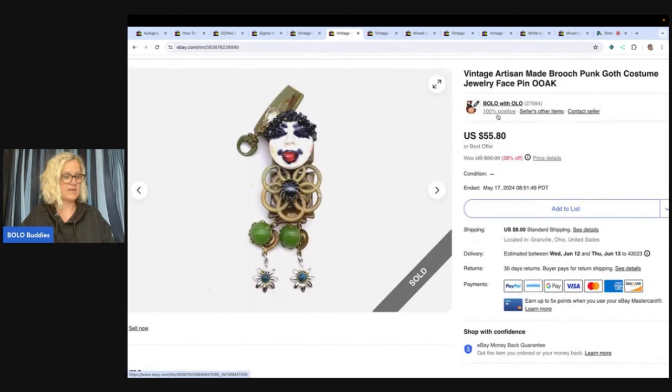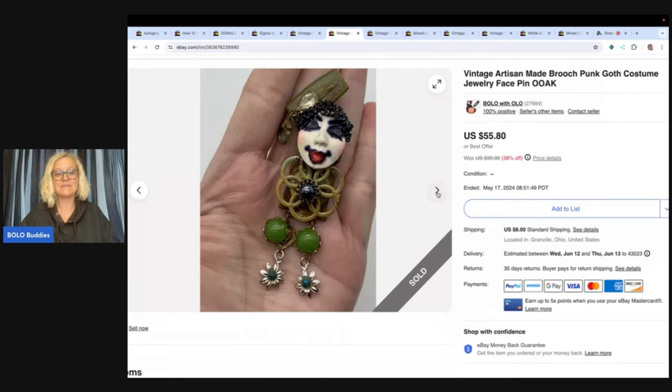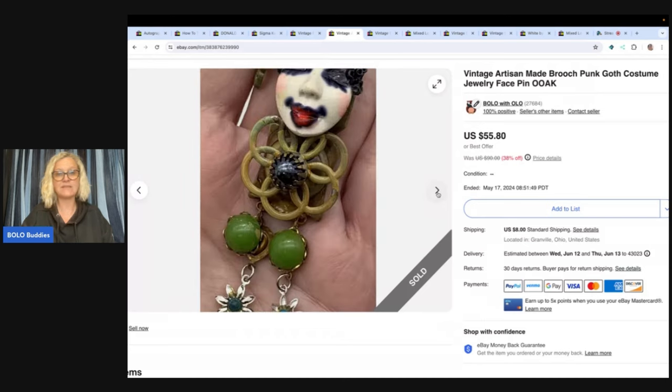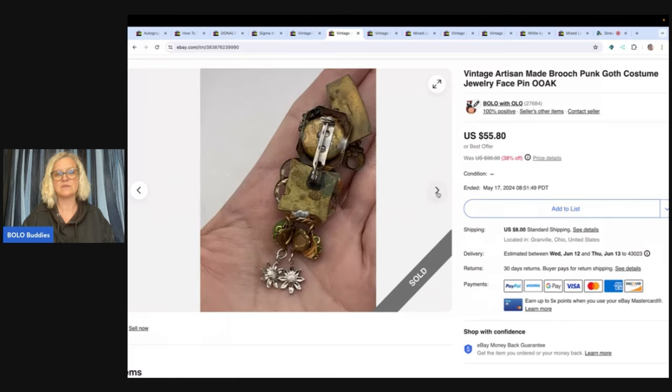This one took forever to sell, probably because I priced it very high, then reduced it. I got it at a thrift store for $1. It's a vintage artisan made brooch, punk goth costume jewelry face pin — one of a kind, OOAK. I'm not sure if my keywords were the best; maybe other keywords would have worked better. I ended up selling it for a best offer of $40 and the buyer paid shipping. These are just different things someone pieced together to make a really cool artisan brooch.